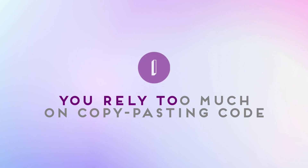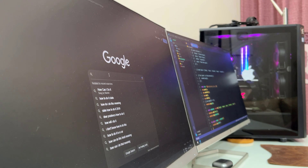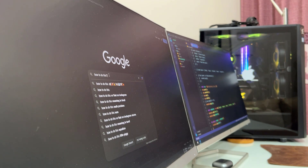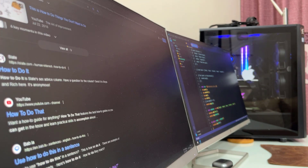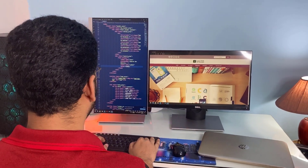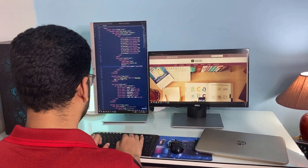Number one: you rely too much on copy-pasting code. As a beginner it's natural to look for solutions online and use code that others have written, but if you find yourself copy-pasting entire chunks of code without understanding how it works, you are missing out on valuable learning opportunities. For example, if you want to create a button that changes color when clicked, you might find a code snippet online, but if you don't take the time to figure out how it works, you won't be able to customize it or adapt it to other solutions.